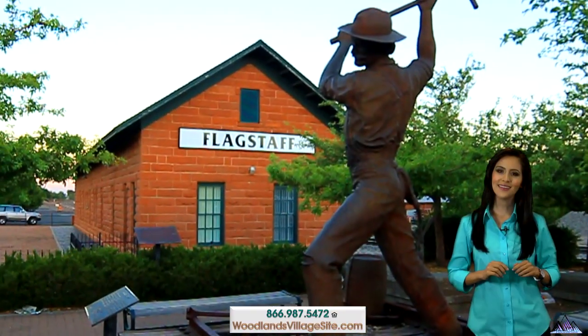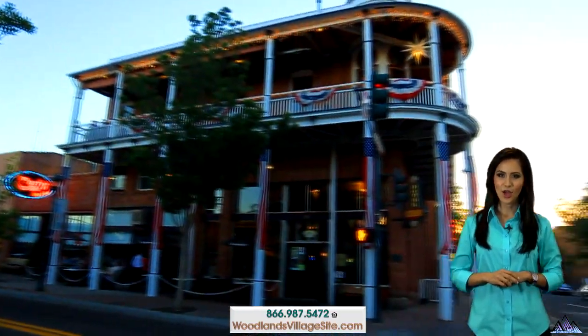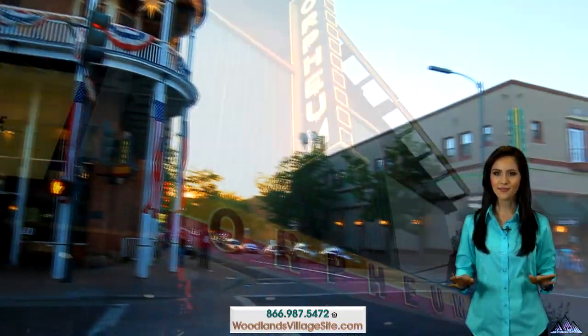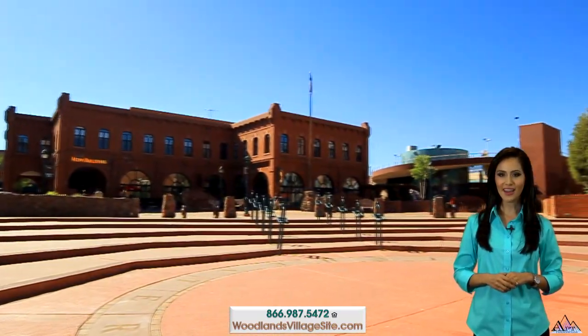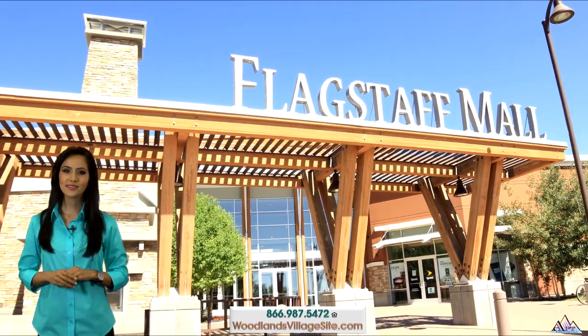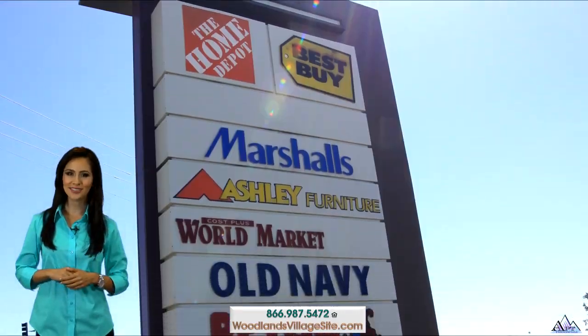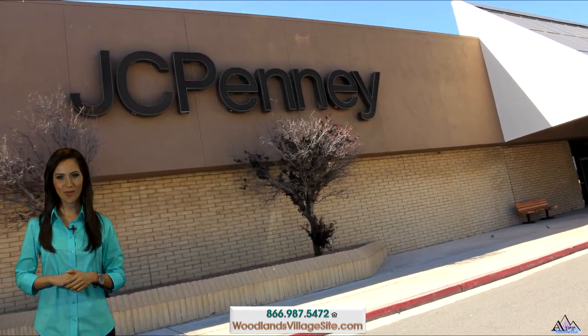You are located less than two miles from the historic downtown Flagstaff where you will find plenty of nightlife, excitement, and casual to fine dining. There's always something going on at Heritage Square or Wheeler Park. Department stores and specialty retail shops can be found at the Flagstaff Mall, just a little over six miles away.